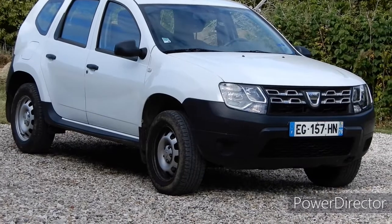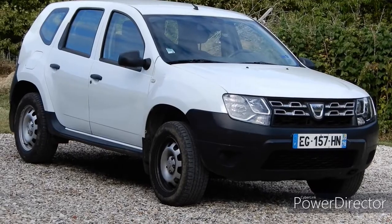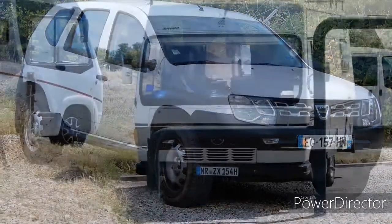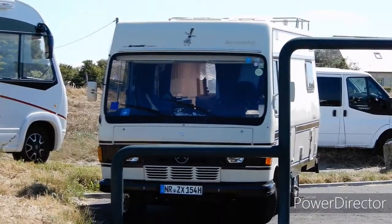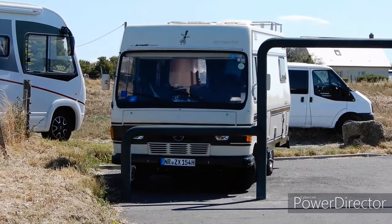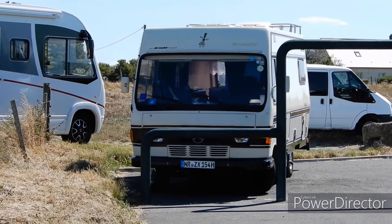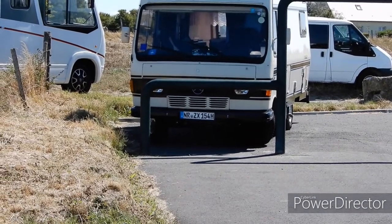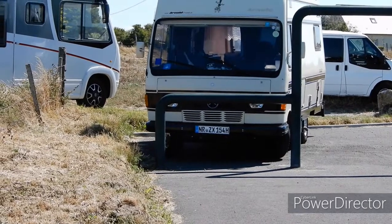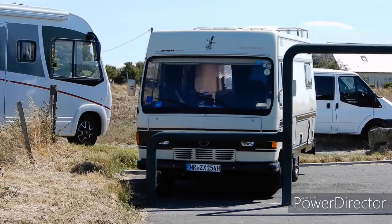The owner of the gîte where we're staying has this lovely Dacia Duster in very basic spec — I love them, I really do like these cars. Sorry in advance for any wind noise; we're on the coast and there's always lots of noise. We've also got another Mercedes campervan like the other day, so I thought I'd include that because they look quite nice.